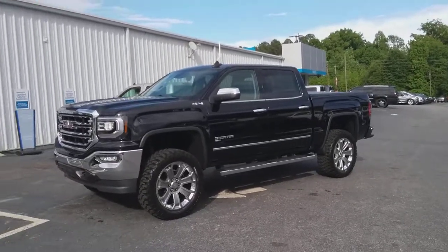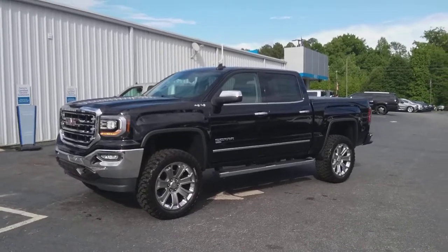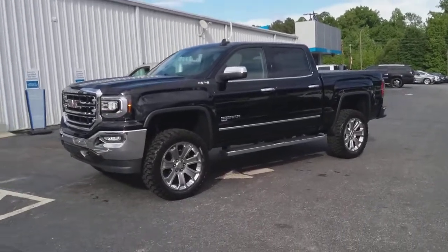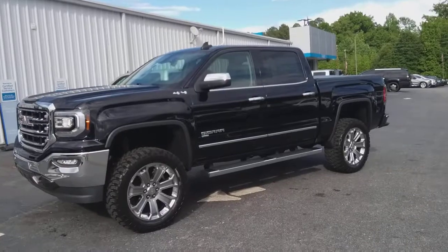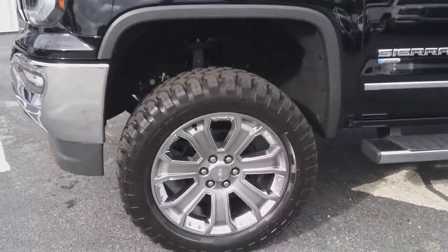Hey, how you doing? This is Jimmy up here at Jimmy Brent Chevrolet. This is our 2018 GMC Sierra. It's got a remote start on it, it's got a lift and tires and wheels.